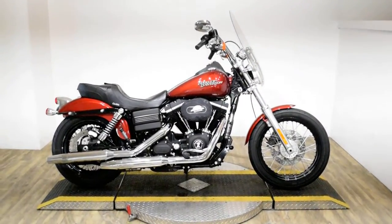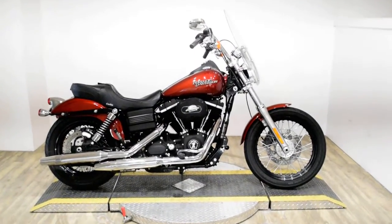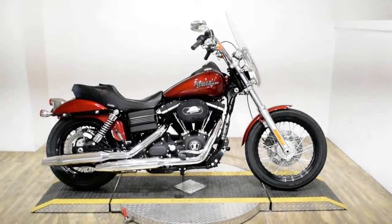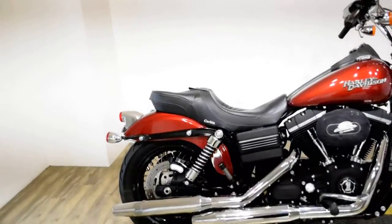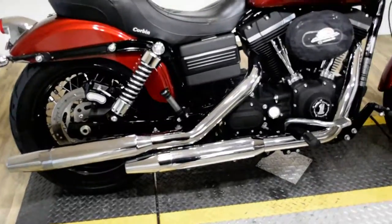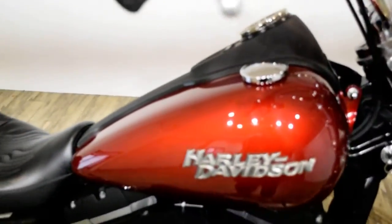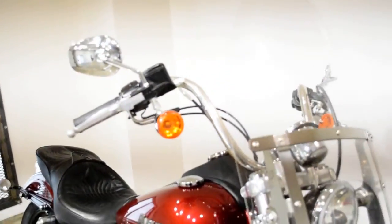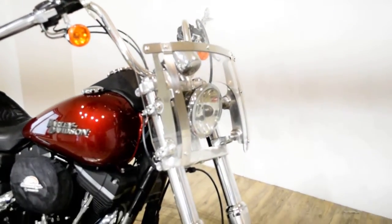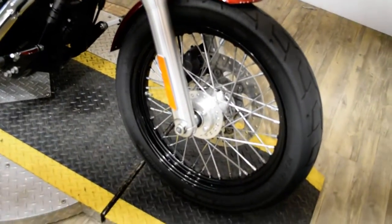Monster Power Sports is offering this 2010 Harley-Davidson Dyna Street Bob. To see more photos of this bike, to get pricing information, to fill out a credit app, and to see what your trade is worth, visit MonsterPowerSport.com.